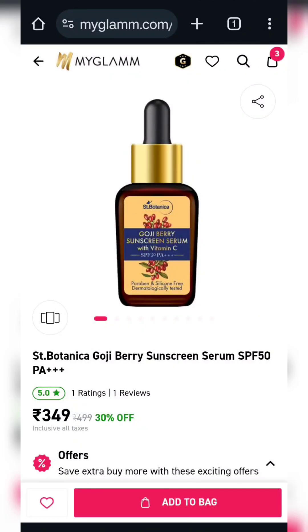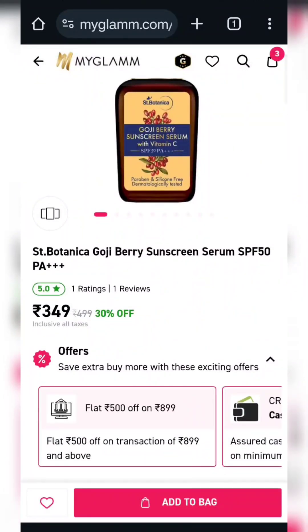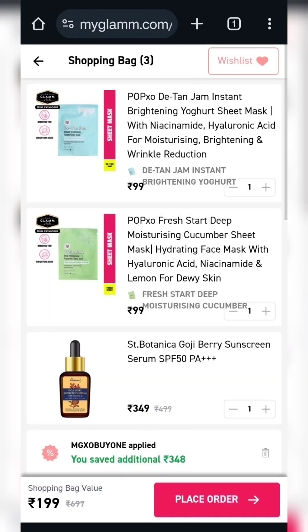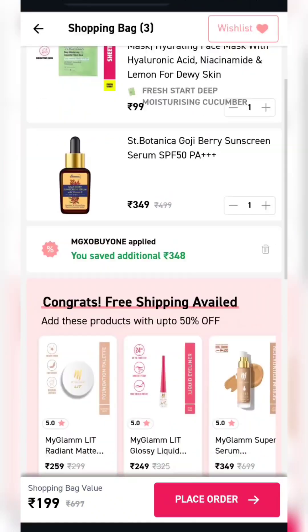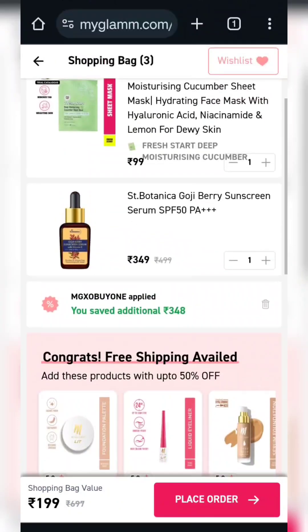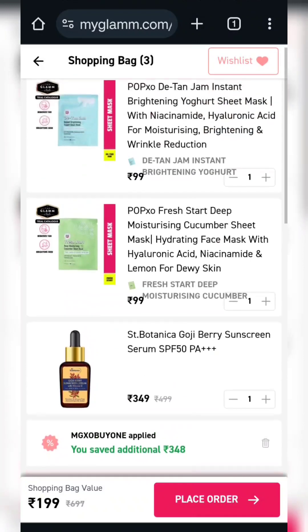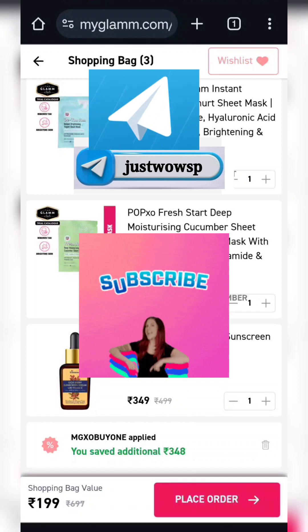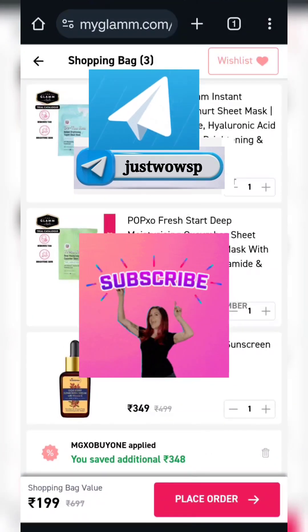Our next product is Serum Sunscreen SPF 50 PA Triple Plus. That was all for today. Thank you for watching. Bye-bye.